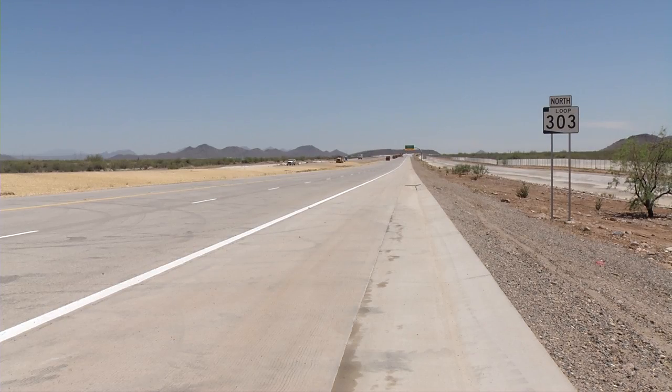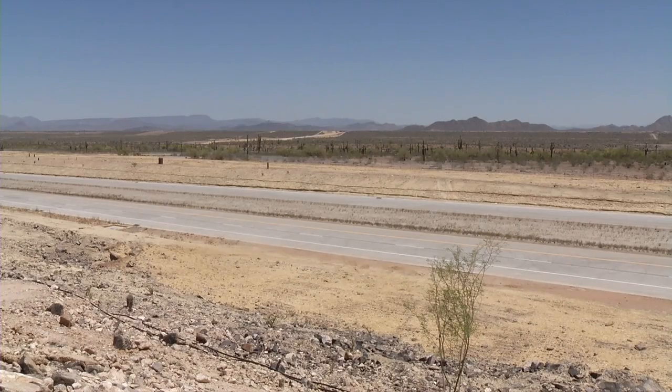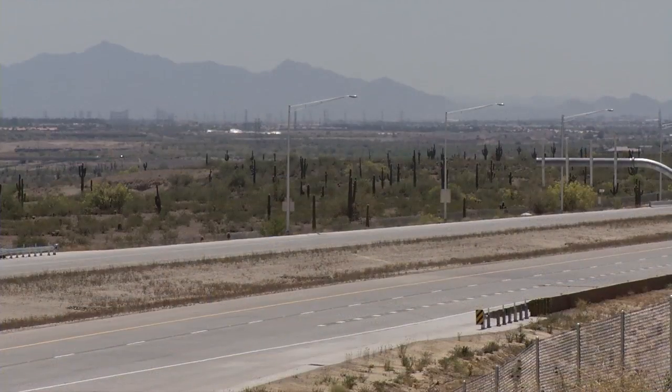Phase 1 initially opens the 303 from Happy Valley to I-17, so it's 14 new miles of Valley Freeway.